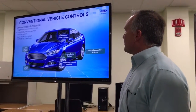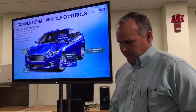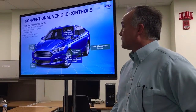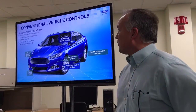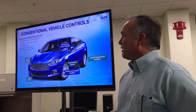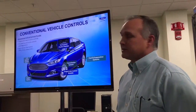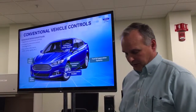I'll start out with a little bit of an overview of conventional vehicle controls. Conventional powertrain control systems typically consist of engine and transmission controls that have a primary function of delivering smooth drivability, emission controls, and powertrain diagnostics. They also provide some basic driver information such as engine speed, engine temperature, and vehicle speed.